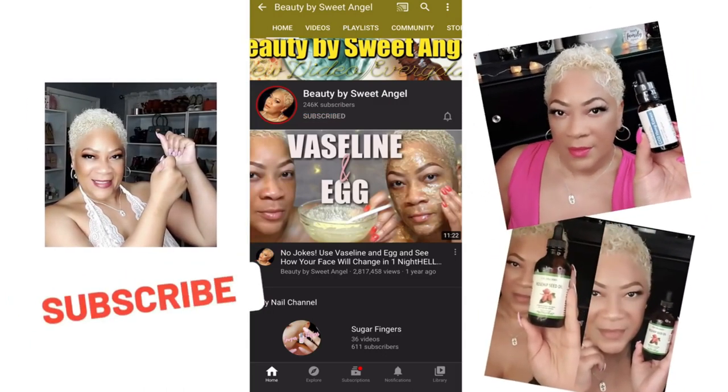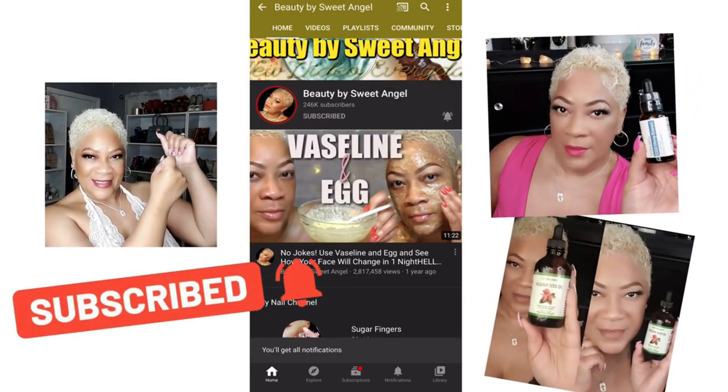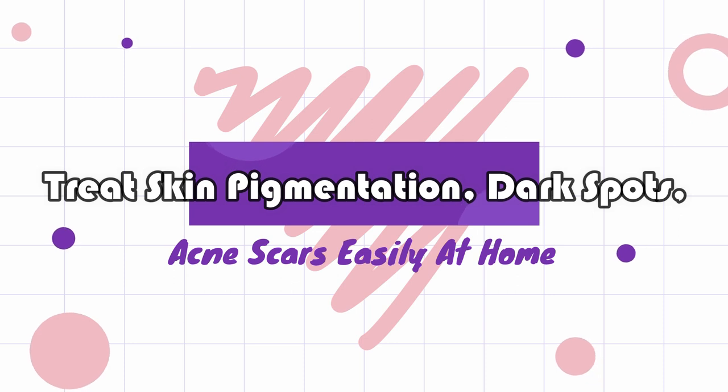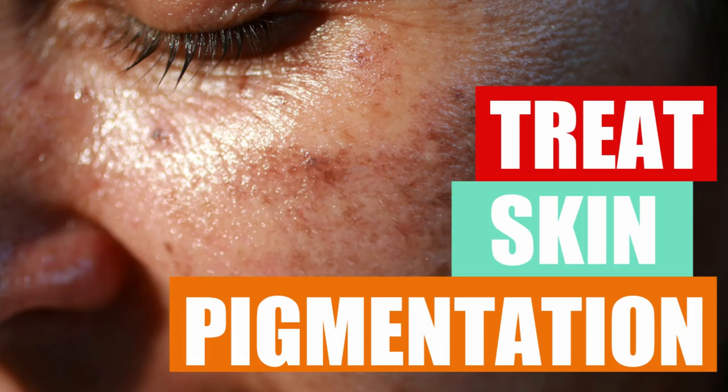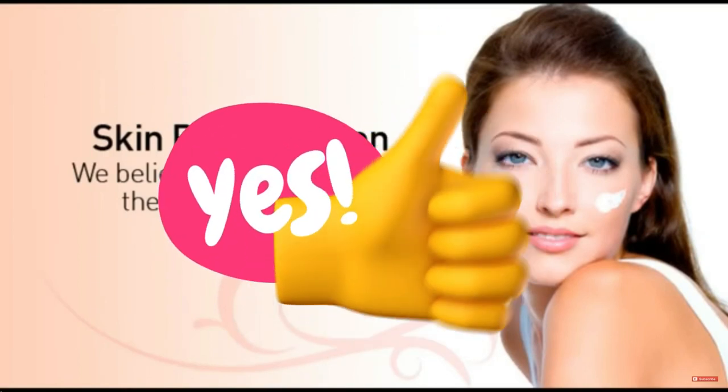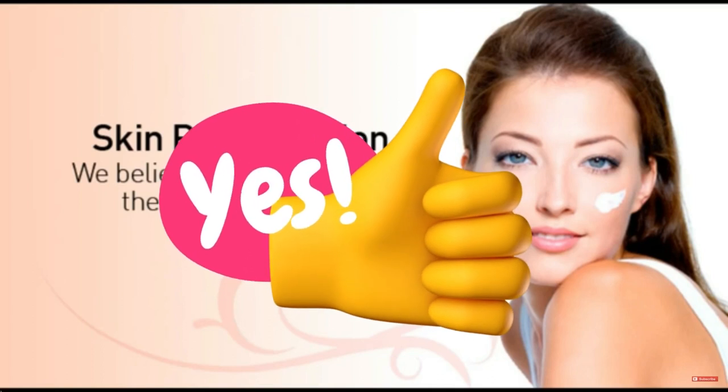Hello beautiful babes, thanks for stopping by. It's your girl Sweet Angel. Today's video is all about treating skin pigmentation, dark spots, acne — all of those things that can actually be treated at home. There are a number of creams and serums on the market, over the counter or even prescribed, that can treat skin pigmentations, but they can get quite costly. Today's video is all about home remedies that can easily help rid of dark spots, pigmentation, acne scars, etc. If you're ready for it, go ahead and drop a like on the video and let's get right into it.